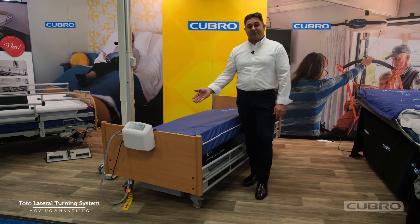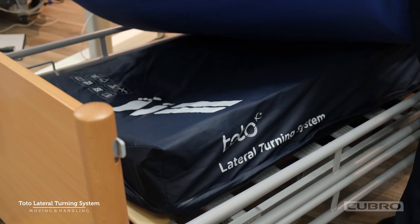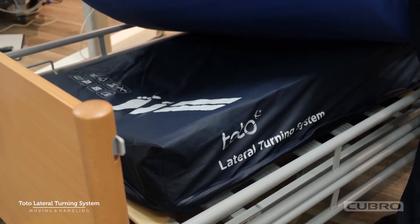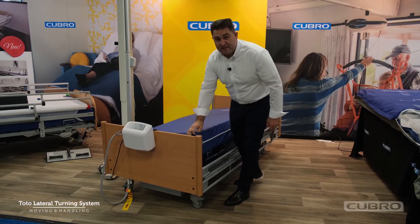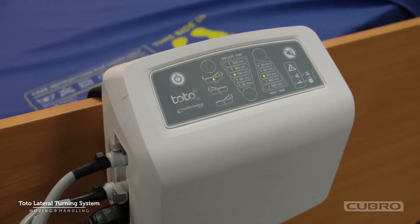Let's have a look at the Totolateral turning system. It's a system that goes between the lying surface and the mattress of the bed, with air billets activated inside the mattress, and it's all automated by the pump.